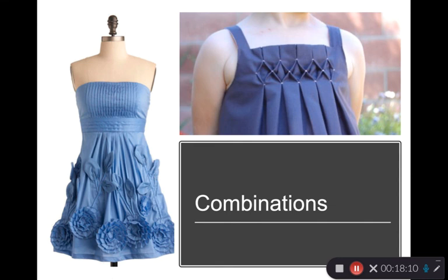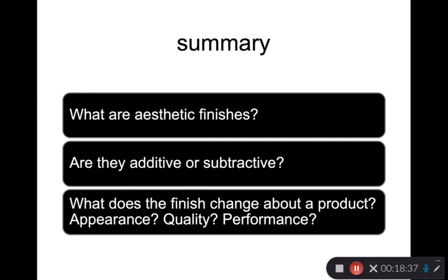Many of these methods of manipulating or adding 3D effects to a fabric surface can be combined together. Here we see box pleats combined with honeycomb smocking; here tucks happening in several directions with pleats and appliqué on top. In this lecture, the key takeaways are understanding the purpose of aesthetic finishes, whether they are additive or subtractive, and what a finish changes about a product — looking at appearance, quality implications, and performance implications.